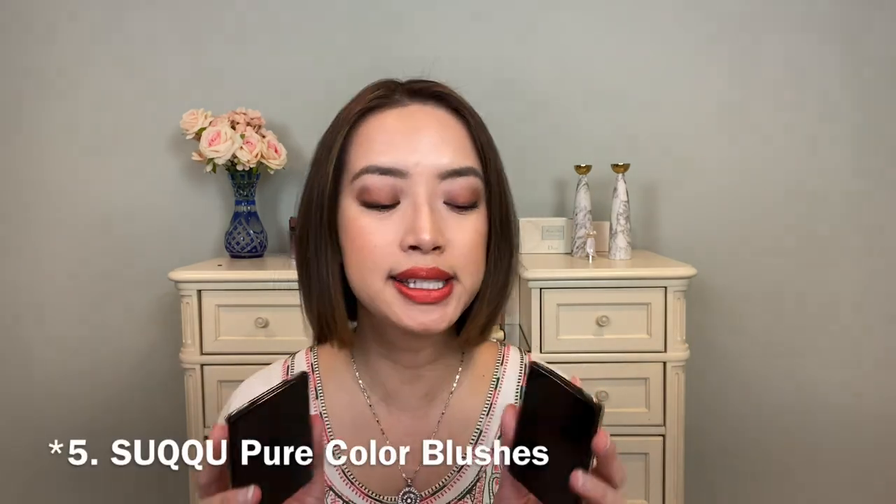At number 7, these two are the Suku pure color blushes released as part of the spring collection. They are limited edition, so if this is something you like and have been considering, get them now. Because if they're out of stock, they're basically not going to make any more. Last I checked, Cult Beauty was sold out and Selfridges got a second or third restock with one color still available. I'll link as many retailers as I can below — but I wouldn't sit on it. Prior to trying these blushes, I had no idea why people were so excited about them.